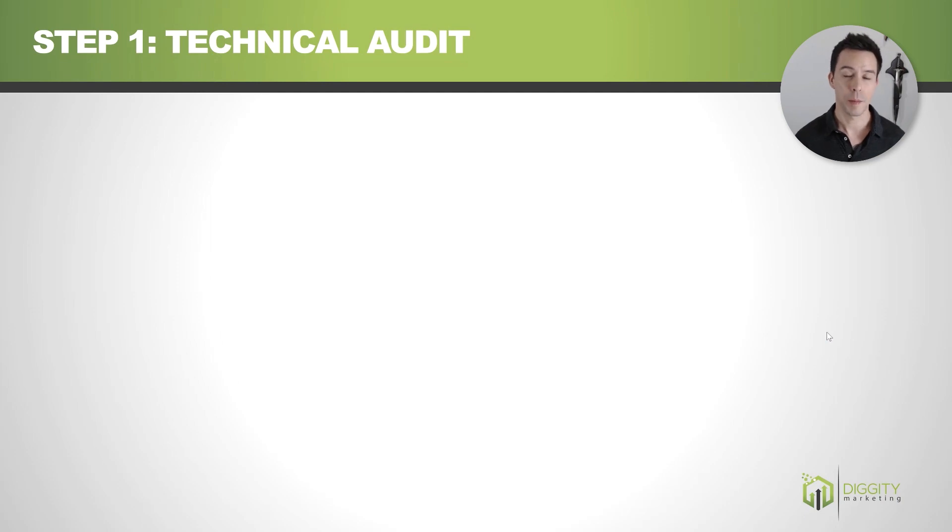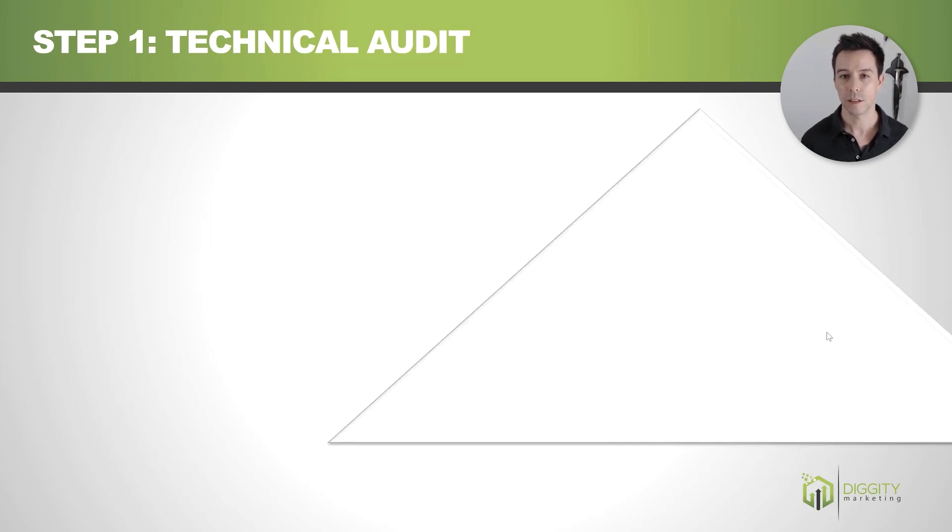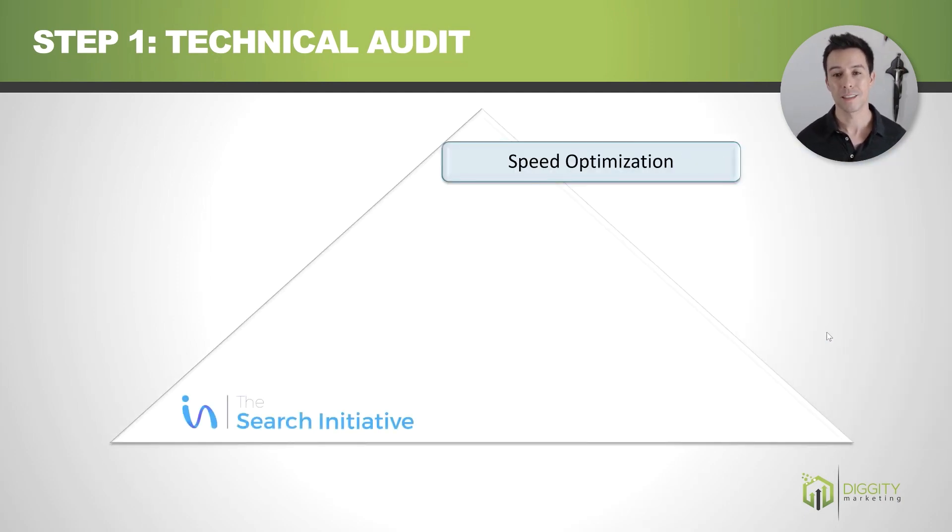Step one is our technical audit. The first thing you're going to do is look at your speed — is the site loading fast? It's a major ranking factor. So make sure all your images are pre-sized, you're on a CDN, you've got good hosting — all that stuff. Get it done.